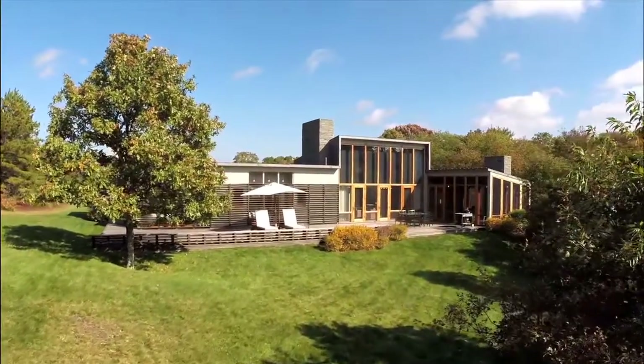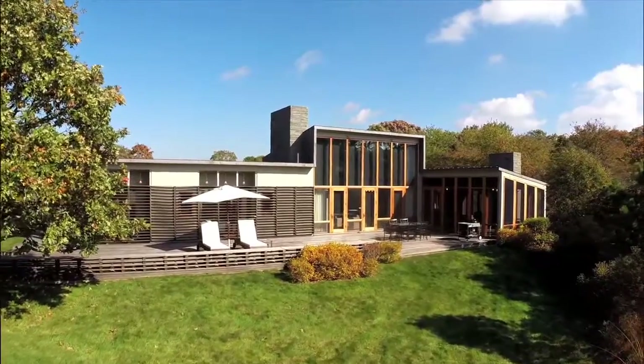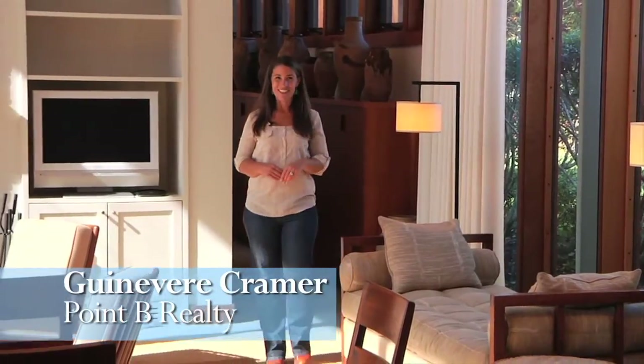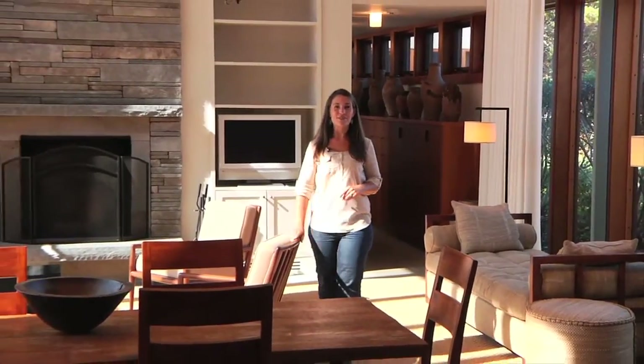Set back off the road, amid the pastoral setting, stands the sleek, angular contemporary retreat. Hi, I'm Guinevere Kramer from Point View Realty. You've seen the dramatic look and setting from the outside — now let's take a look from the inside.